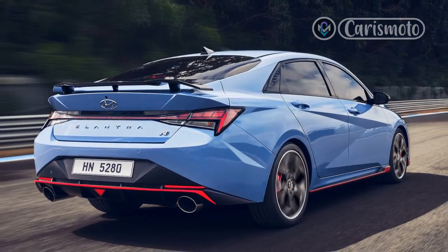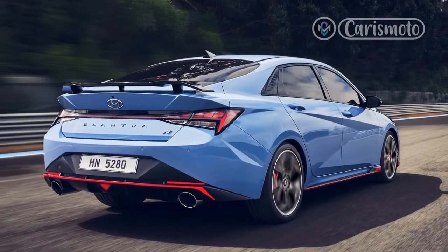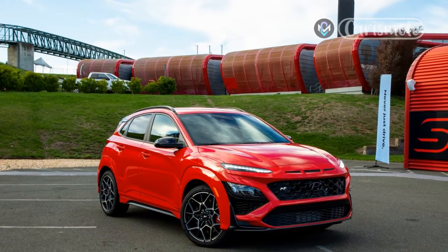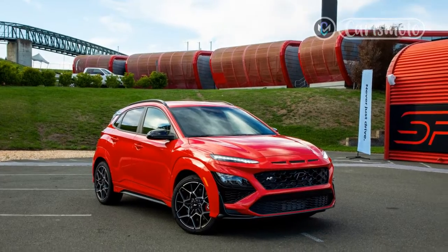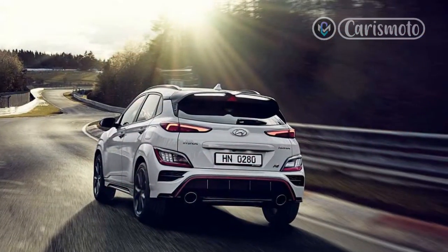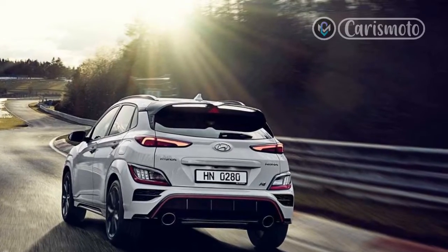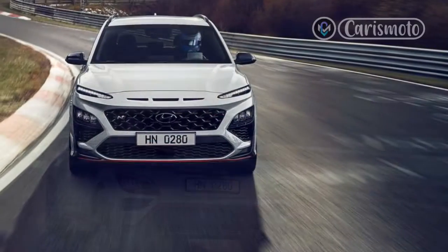Steering and stopping. The steering in the Kona N feels quicker than the lesser N-line, and it has good weight and feedback, but its fatter tires make for a wider turning circle. Our preferred setting for the steering was normal, though in max attack mode we used the custom setting and cranked everything else up to sport plus when attacking a back road.